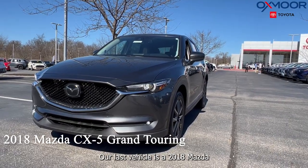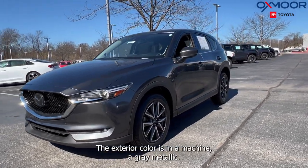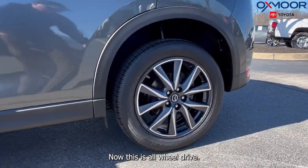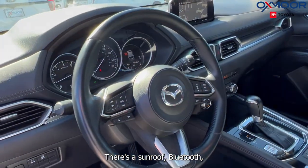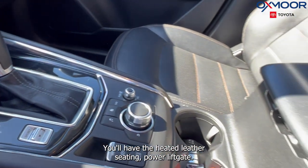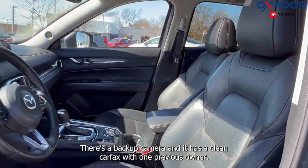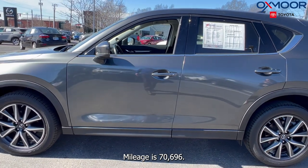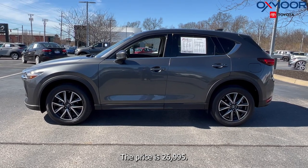Our last vehicle is a 2018 Mazda CX-5 Grand Touring. The exterior color is in a machine gray metallic. This is all-wheel drive. You're going to have navigation, a sunroof, Bluetooth, and an eight-way power driver's seat with lumbar support. You'll have the heated leather seating and a power lift gate. There's a backup camera and it has a clean Carfax with one previous owner. The interior is in a black leather. Mileage is 70,696 miles and the price is $26,995.